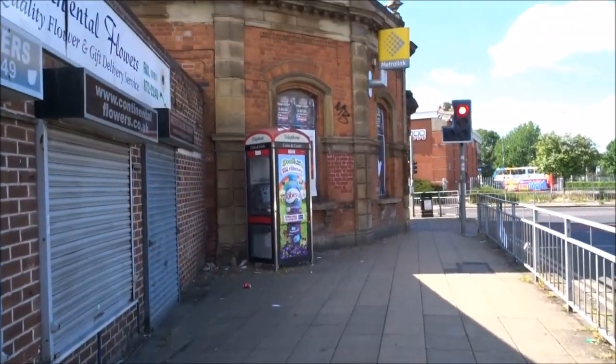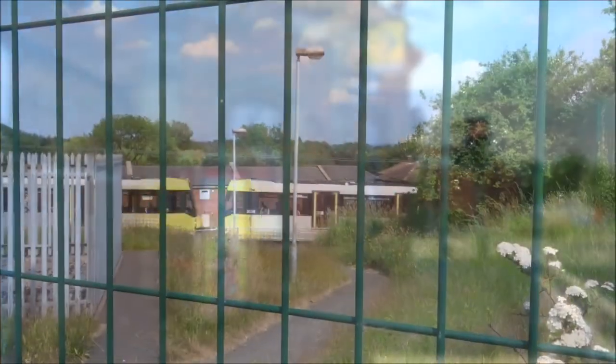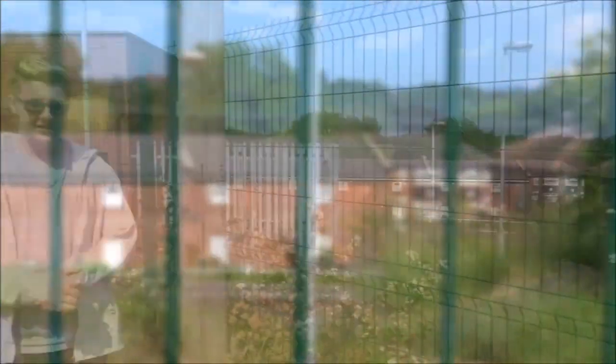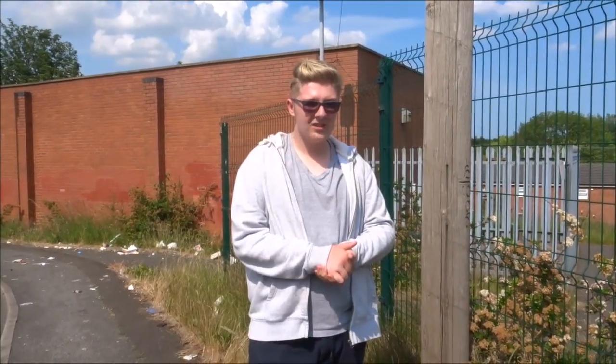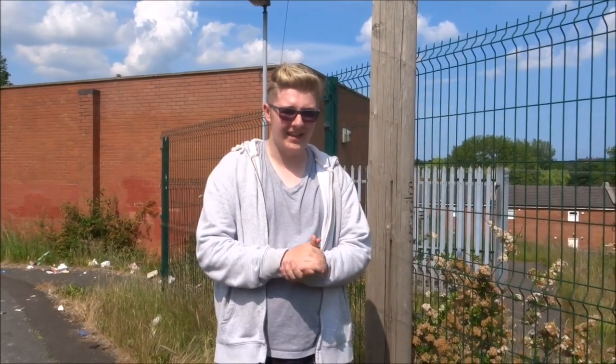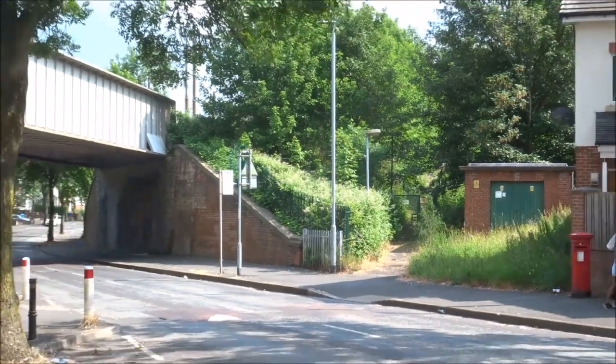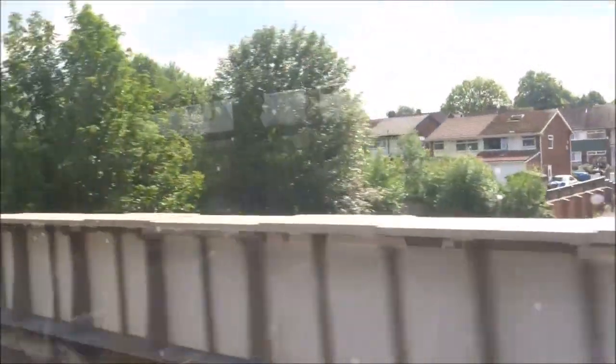One stop that does still have an intact station building on the other hand is Trafford Bar, although you can't go inside. We have come to Woodlands Road, a disused station, and one of the only stations to close since the start of Metrolink — not like Withins Lane, which was on this line but closed before Metrolink started. It has been replaced by two stations, Queens Road and Abraham Moss, which have both opened since 2010. Here's the site of the former Woodlands Road stop as seen through a passing tram.